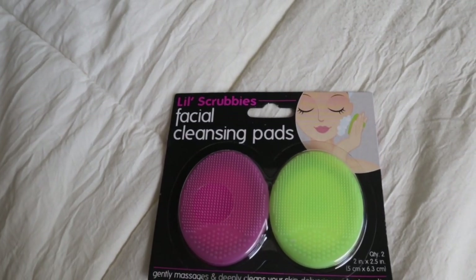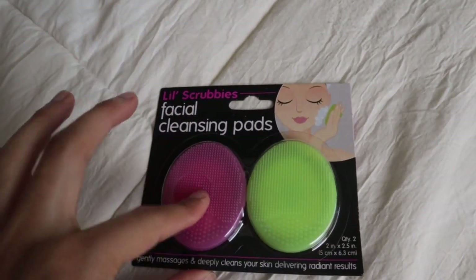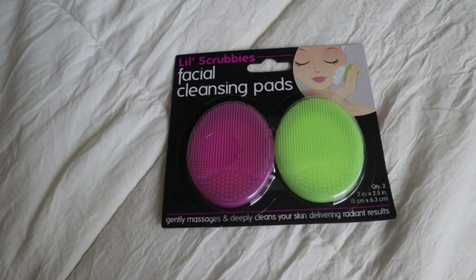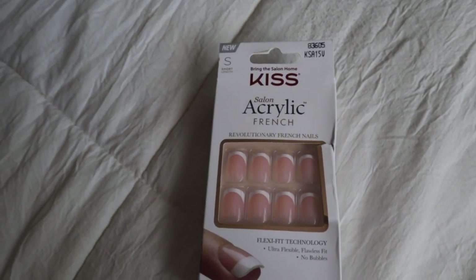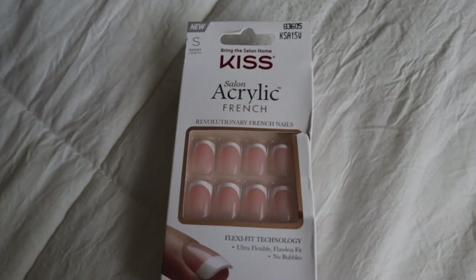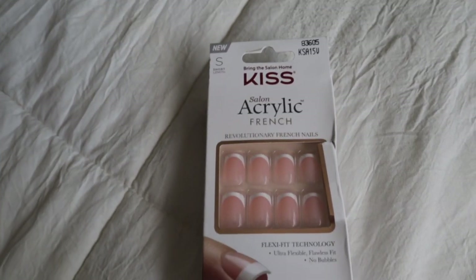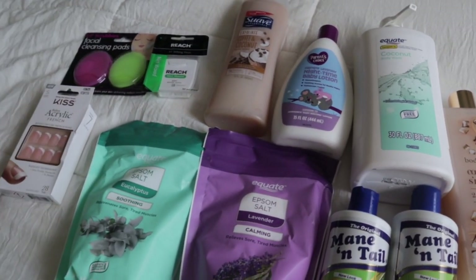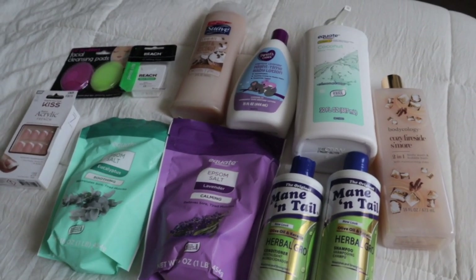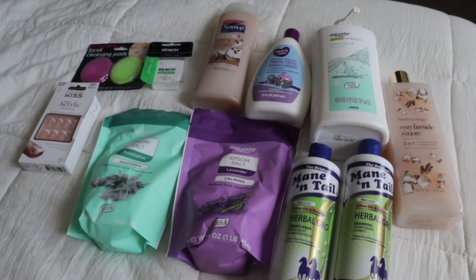The next thing I picked up are these Little Scrubby's facial cleansing pads. I feel like they'll work really good for my skin — sometimes my hands just don't get in there and get the dirt out. They feel super super soft and I hope they work. The next thing I picked up are these acrylic french tip nails from Kiss — I got them in short because the petite were just too small for me. I love these, they're so cute, simple, and classy. That is everything I got today — a lot of stuff for under $30, came to about $28-something. I'm really proud that I stayed under budget! If you liked this video, don't forget to like, comment, and subscribe — I'll see you guys in my next one, bye!